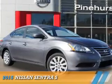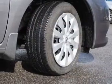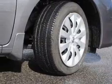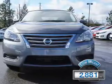Presenting the 2015 Nissan Sentra. It's powered by front-wheel drive, a 1.8-liter four-cylinder engine, and an automatic transmission. With fewer than 3,000 miles, this vehicle is like new.